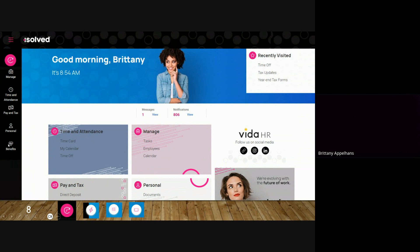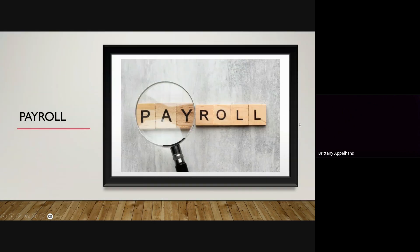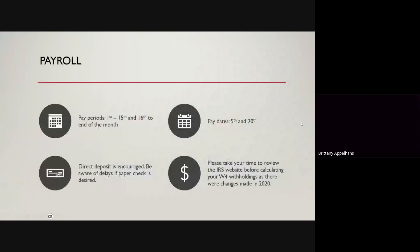We also have the benefits tab, which we will go over here shortly. With payroll, we get paid on the 5th and the 20th of every month. If those days fall on a weekend, you will get paid the Friday before, or if it's a holiday in the middle of a week, you will also get paid the business day before. Our pay periods are the 1st through the 15th and the 16th to the end of the month. We do encourage direct deposit — it's just a lot easier. If you want a paper check, please understand that the postal service can be delayed, so you may not get your check on the 5th or the 20th.